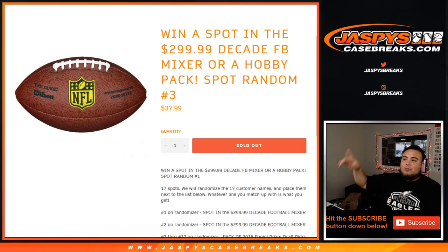What's up everybody, Jay-Z here with JaxBee's CaseBase.com. We just filled up our last spot random, which is number three, to fill up the Decade Football Mixer, which is a $300 mixer. So this is to win a spot in the $300 Decade Football Mixer or a Hobby Pack. So you're guaranteed something.